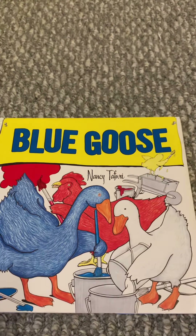But then at the end, Blue Goose decides she wants everything blue. That's silly!